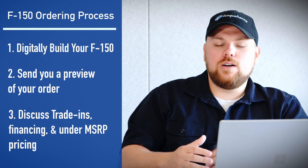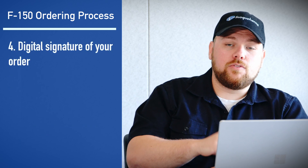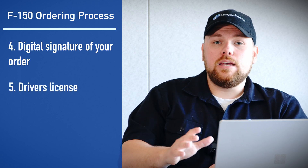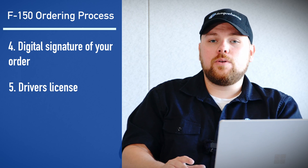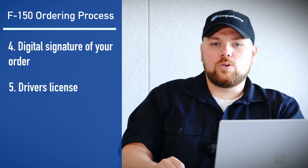Once that buyer's order is sent over to you with all the pricing and trade-in values, the only thing you need to send back to get that confirmed will be a signed version of it, as well as the front and back of your driver's license. Ford requires us to submit that because that vehicle will be in your name. Don't worry if you're working for a corporation or you own your own company — we can work with you as well. We just need a couple other forms, but it's super simple and we can still place that order on your behalf.